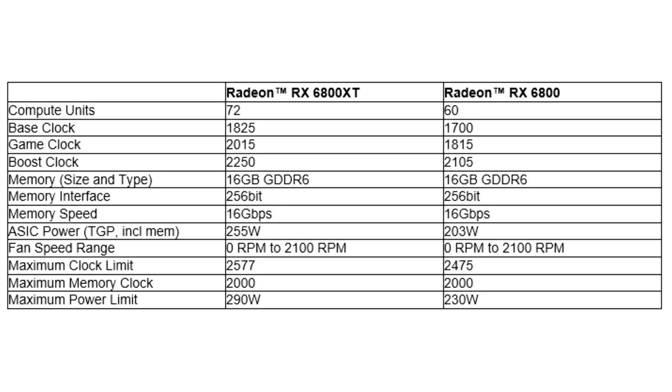In addition, both cards feature Rage Mode, which provides one-click overclocking. The cards also support features such as AMD FidelityFX, Radeon image sharpening for enhanced clarity, and support for AMD FreeSync technology.